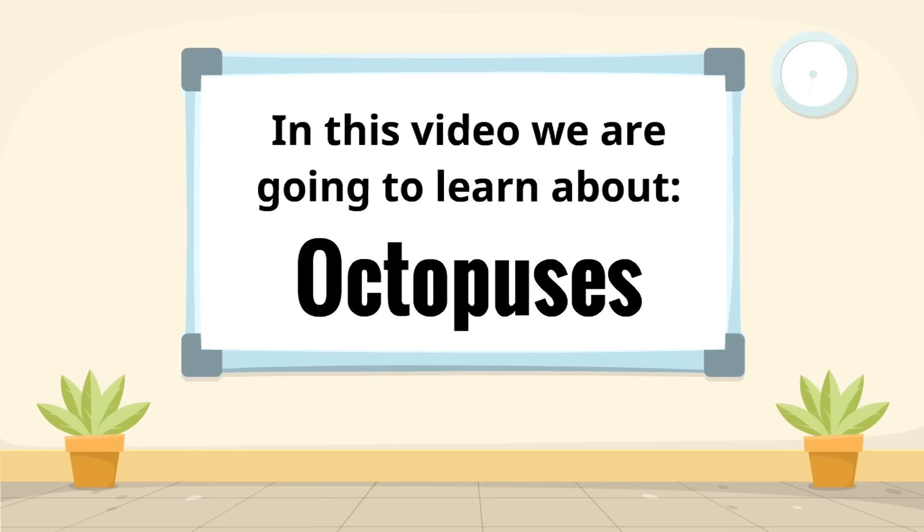In this video we are going to learn about some of the most fascinating creatures of the sea: octopuses.